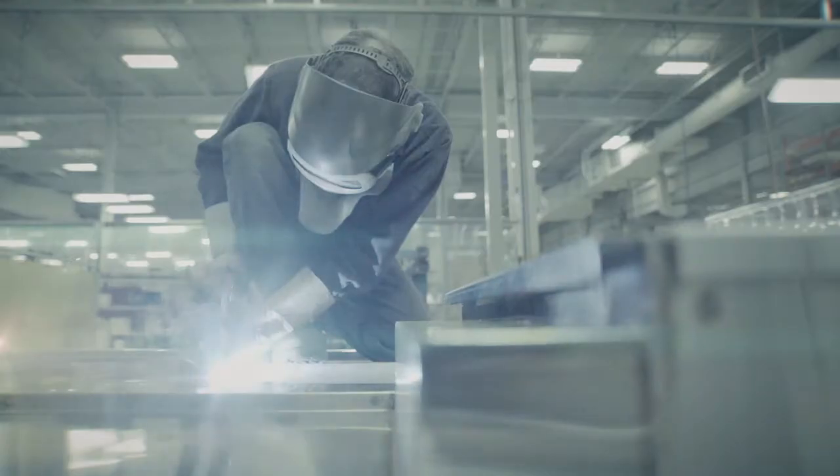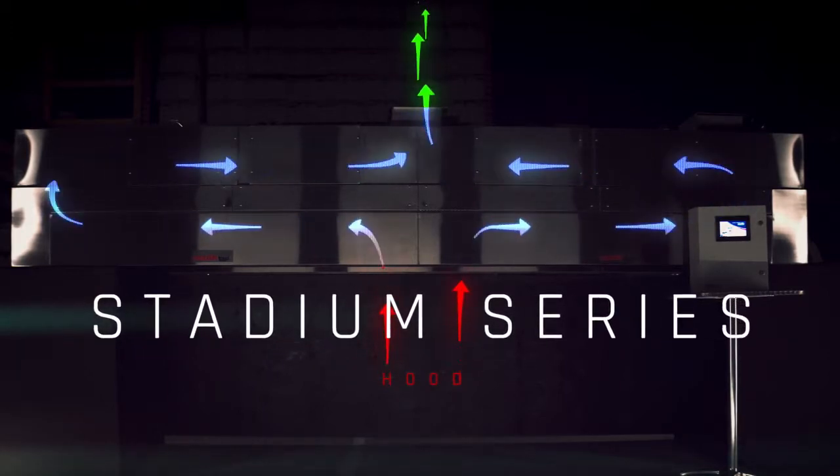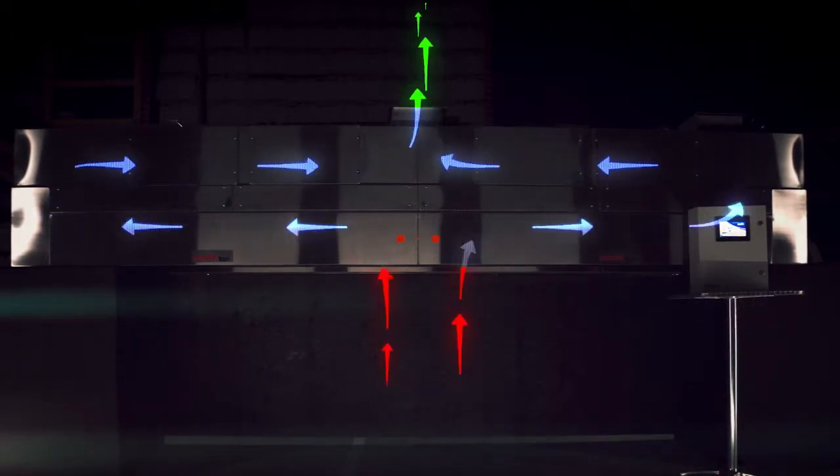Choosing Cadexair products also means working with a highly qualified team of experts. We have been the leader in the industry for over 30 years. Cadexair products meet the highest standards of quality and engineering in accordance with UL standards.